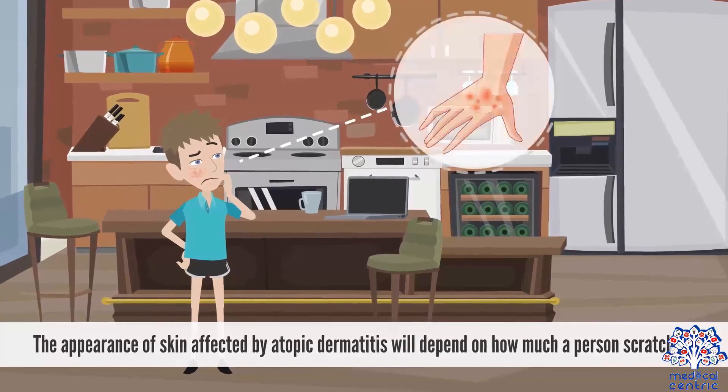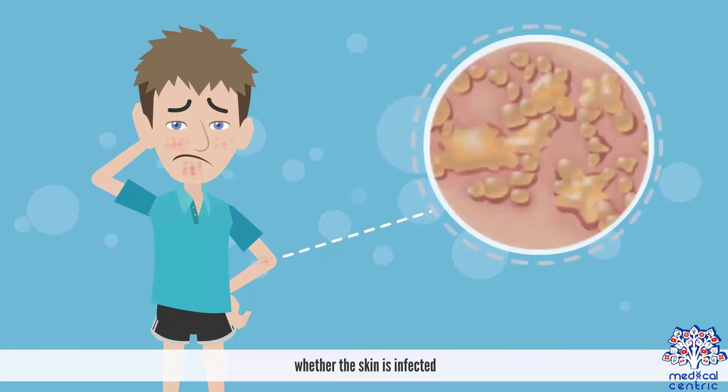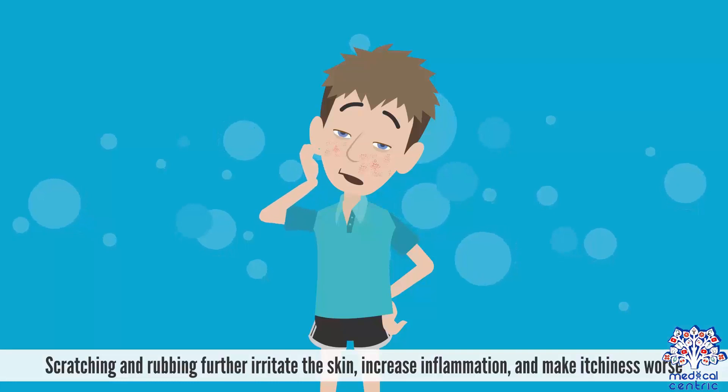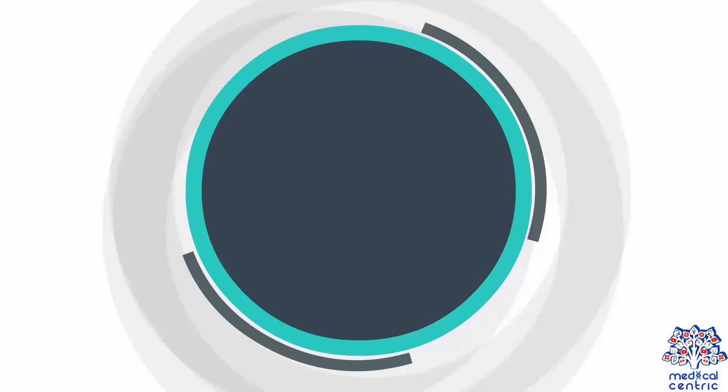The appearance of skin affected by atopic dermatitis will depend on how much a person scratches and whether the skin is infected. Scratching and rubbing further irritate the skin, increasing inflammation, and make itchiness worse.